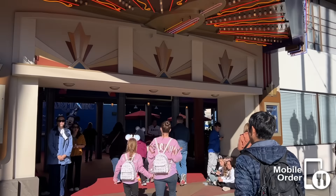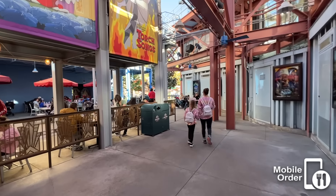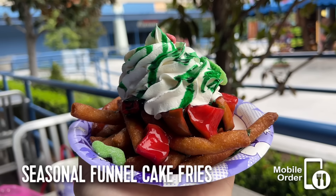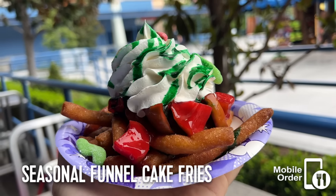Seating is through the PhilharMagic entrance and around the corner. I don't have a favorite menu item, but I do want to caution you against their funnel cake fries — every iteration has been awful, and I love funnel cake.